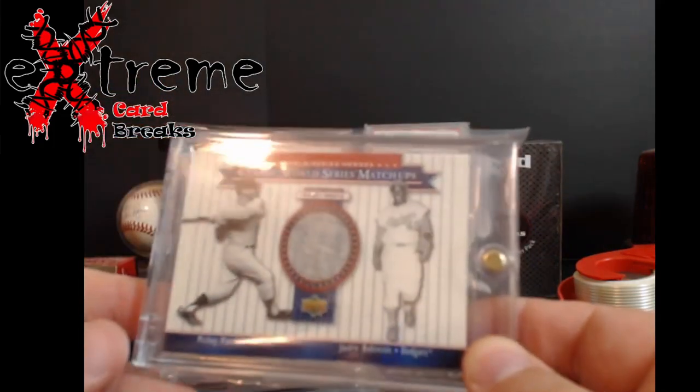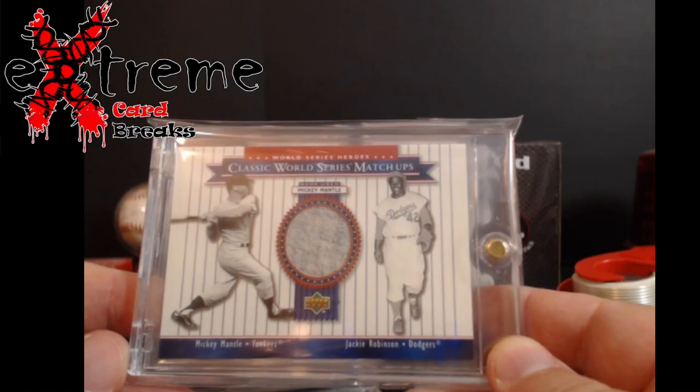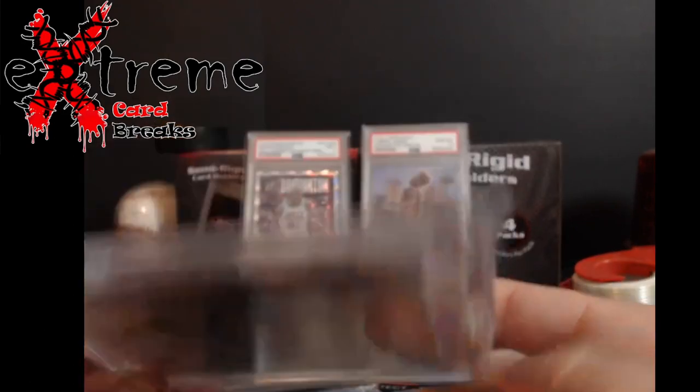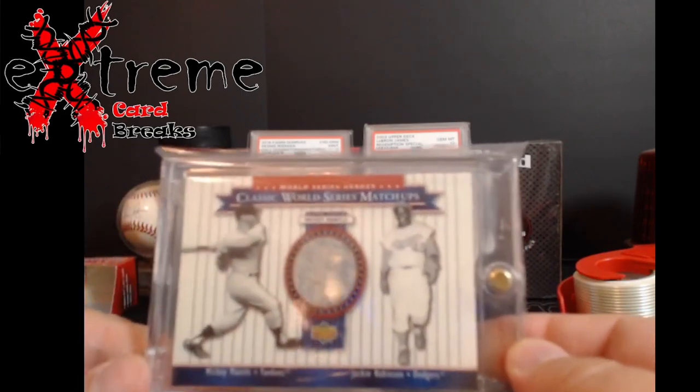Up next, Classic World Series Matchups — Jackie and Mantle. This has the Mantle jersey piece in it. I thought this was numbered but it's not. Last sale on this was $160.